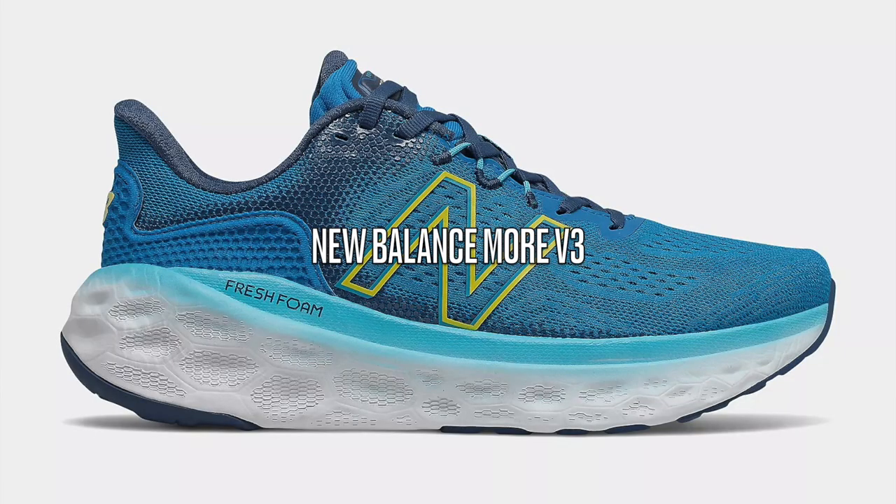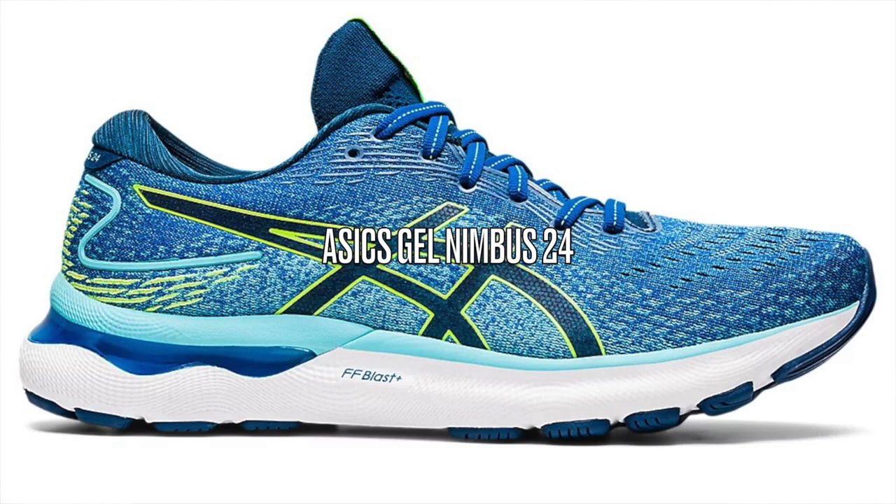I'm always a bit hesitant to say this will stop you from getting injuries, but personally I definitely think it helps with reducing impact and therefore preventing injuries. Other shoes in this category I'd suggest are the New Balance More V3, and also the ASICS Gel Nimbus 24 — a shoe I haven't tried yet but hope to get next. The new FF Blast Plus foam is apparently amazing, and since I have shoes with FF Blast, the Plus version being an upgrade means I'd highly recommend that shoe even though I technically haven't tried it.